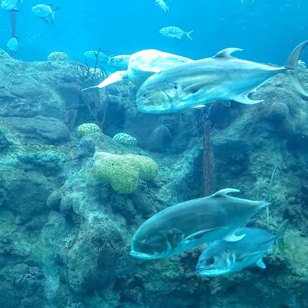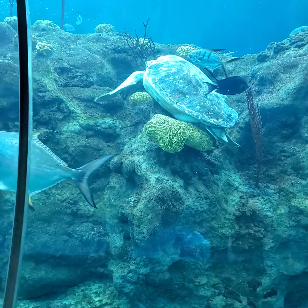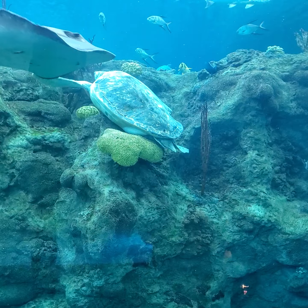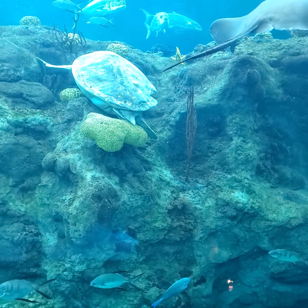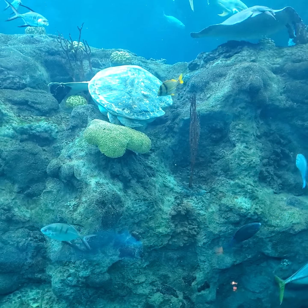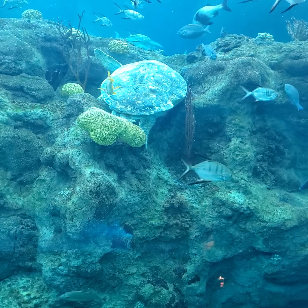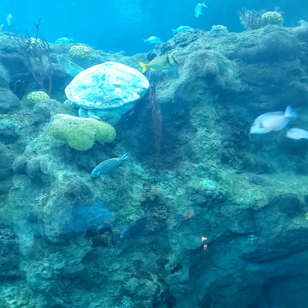Look at that big sea turtle. Look at that right there — it's beautiful. There's the shark. Yeah, it's good — he's shark in there. He might be looking for a place to hang out and rest. I think he's resting. Let's go find more sharks.